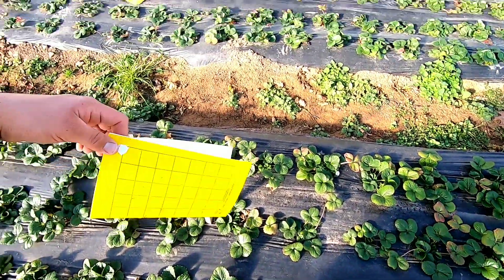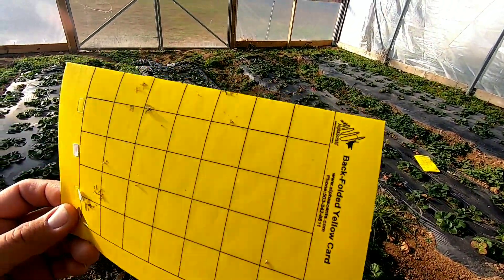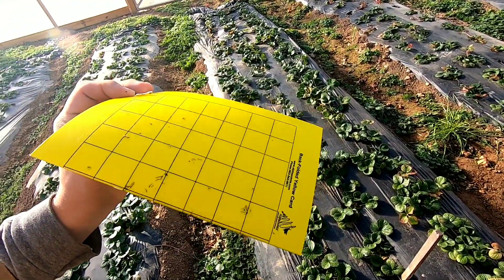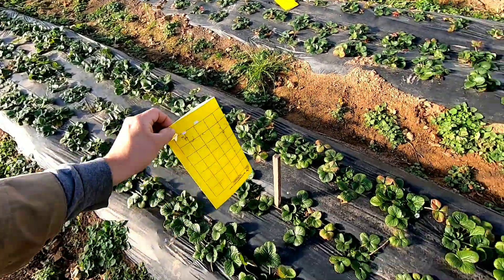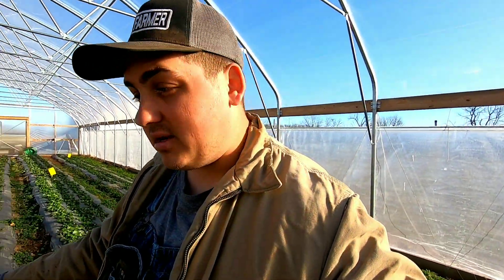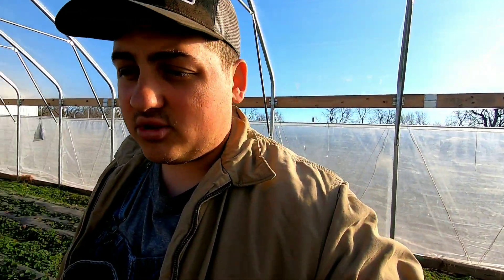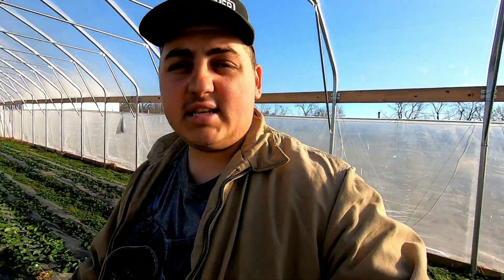This is a sticky trap right here — you can see the other insects that have been caught on it. These mainly catch flying insects. This time of year during the winter months, there's not many insects flying around, other than the aphids and the spider mites. But come spring, whenever there are going to be a lot of insects flying around and things starting to come out of winter, that's when you're going to see a lot more insect and disease pressure in the high tunnel.